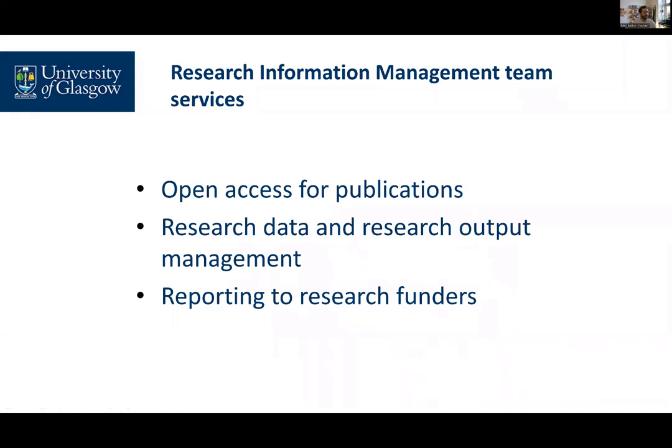The Research Information Management team offers support for a wide range of open research activities at the University of Glasgow. Our main services are focused around open access for publications, the good management of research data and other research outputs, and reporting to research funders.